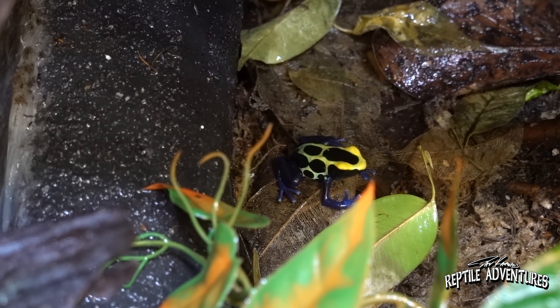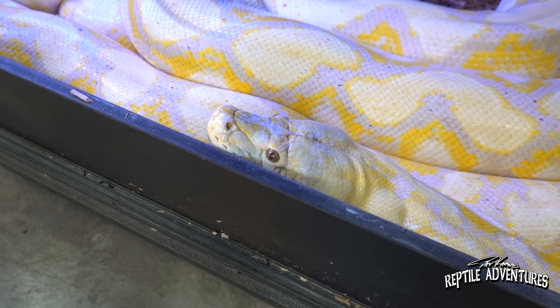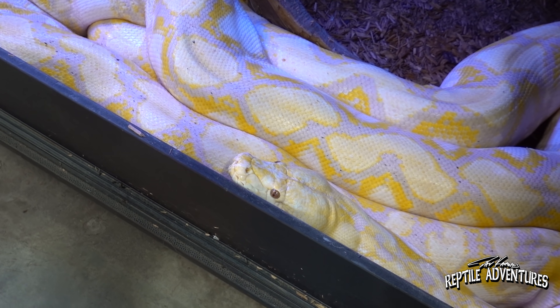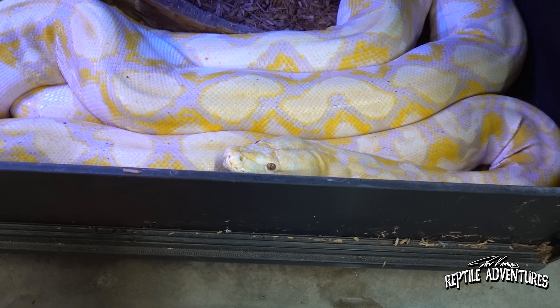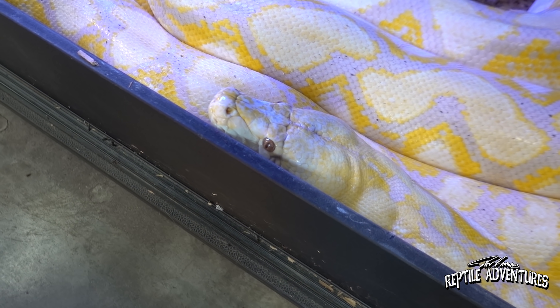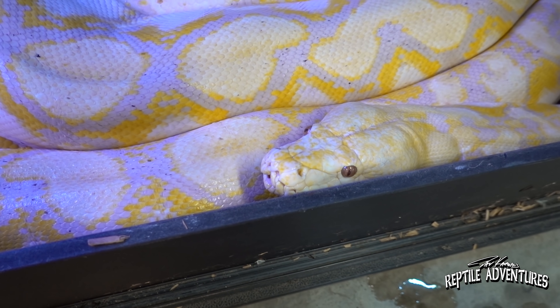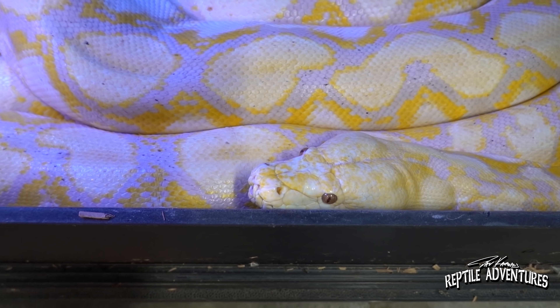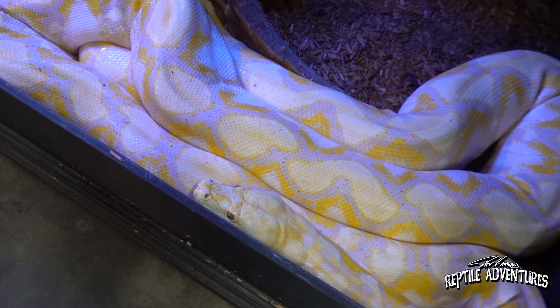The star attraction is Lady Lavender, a reticulated python who is about 125 pounds and 17 feet long. She has a strict cult following - customers who've been coming in for 17 years watched her hatch from the incubator as a little squirt and have followed her growth ever since. People come in wanting to know her feeding schedule and when she's due to shed.